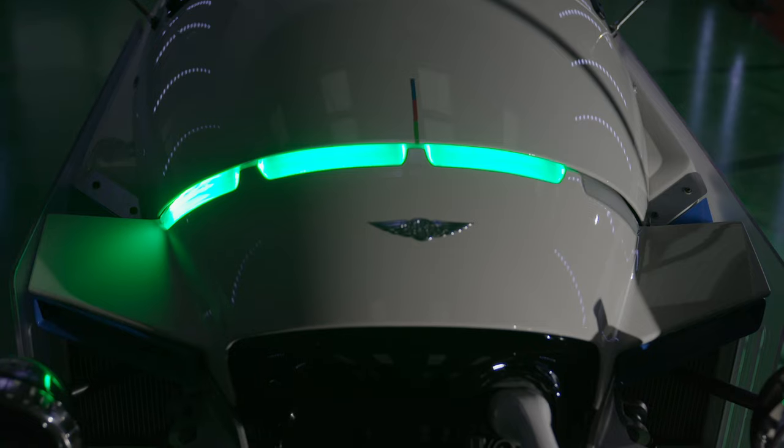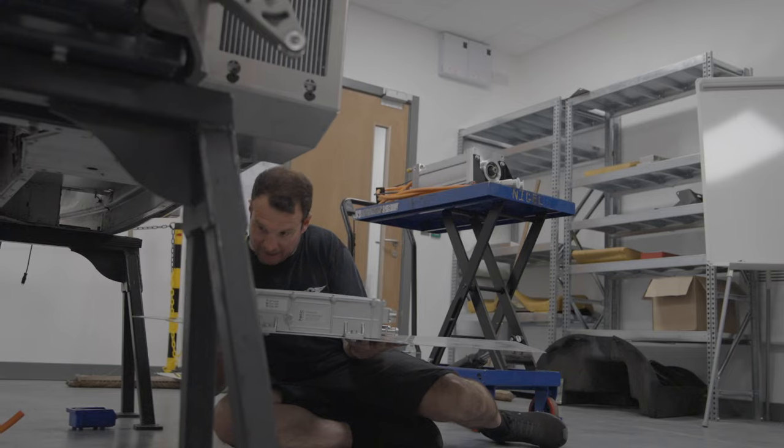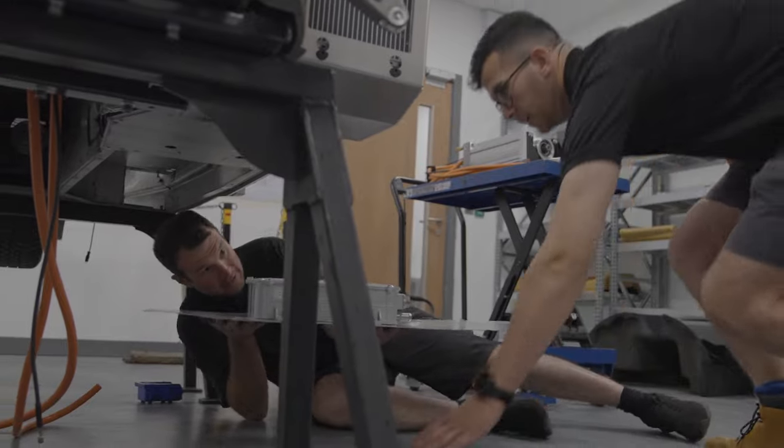We've been working on XP1 for probably around six months. It started off as a project being done behind the scenes with just spare time — myself and Dan, the software engineer, had spare time. But then it moved on and we got asked to spend a bit more time on it.